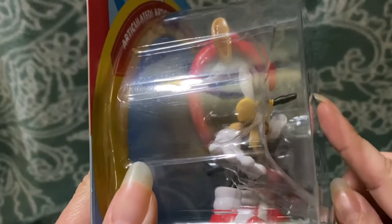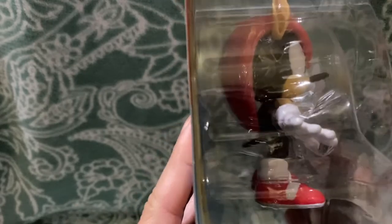His nose is so incredibly long — I don't understand why. Apparently he's just the Sonic character with the longest nose or something.